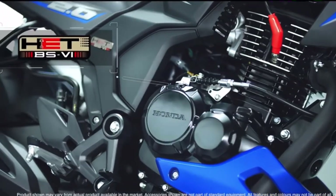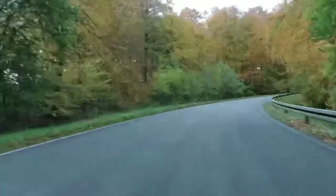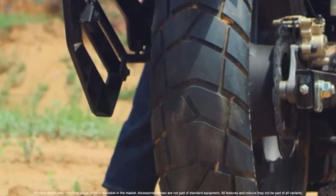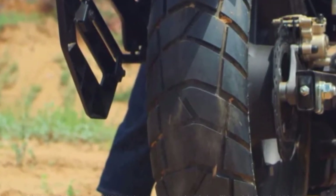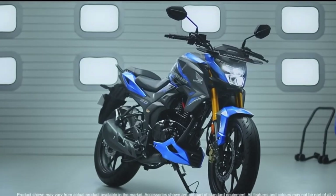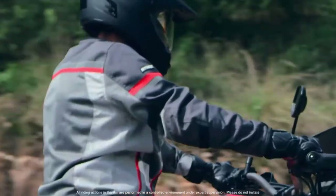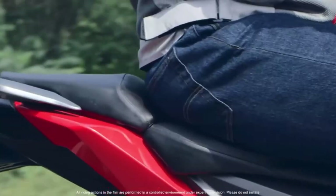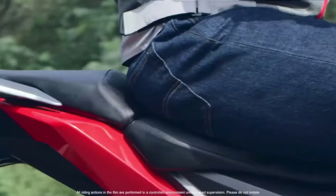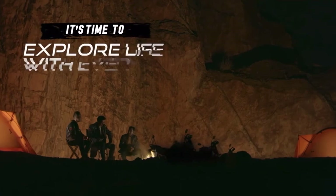The rear features a block-pattern tire. This is the ADV NX200 bike. The rear uses 140-section tires and the front uses 100-section tires. It also has a sporty split seat and a grab rail, which is very useful.